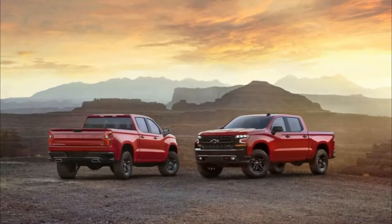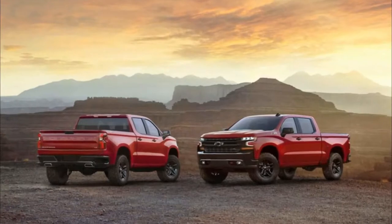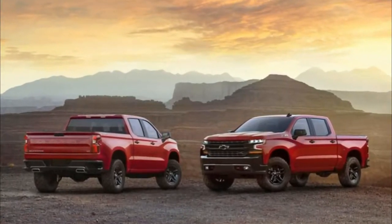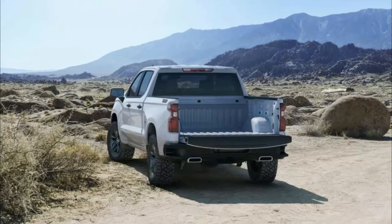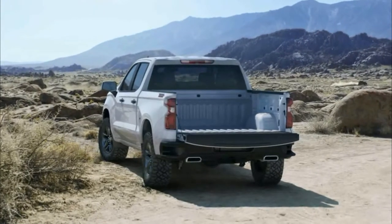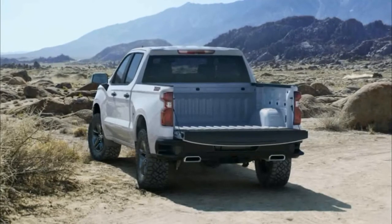In a not-so-subtle dig at Ford's aluminum-bodied F-150, Chevrolet is taking care to note that the new Silverado features a roll-formed, high-strength steel bed floor. Comparing the bed to the head of a hammer since it takes all the abuse, Mark Reuss, GM's Executive Vice President, stated: 'I don't think you'd get much work done with an aluminum bed.'